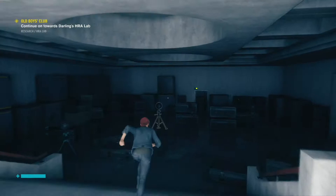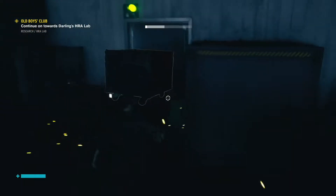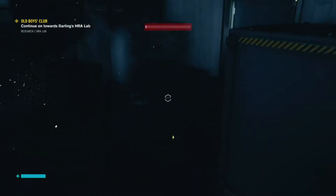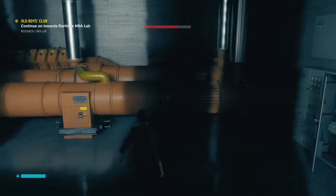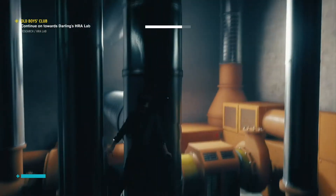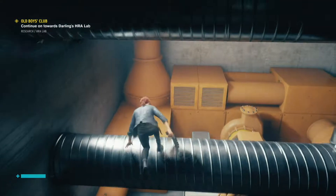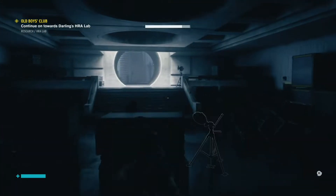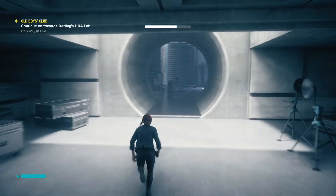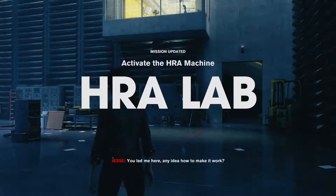Figured it out — I'm a master. All right, what did I come in here for? Oh, stuff. You led me here — any idea how to make it work?